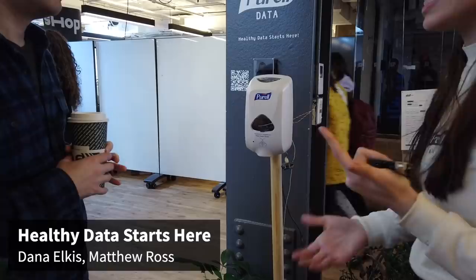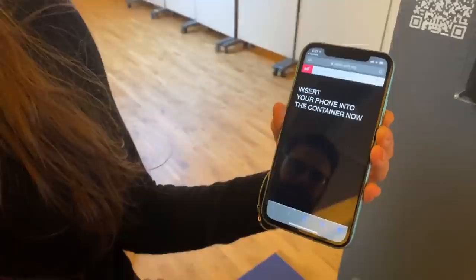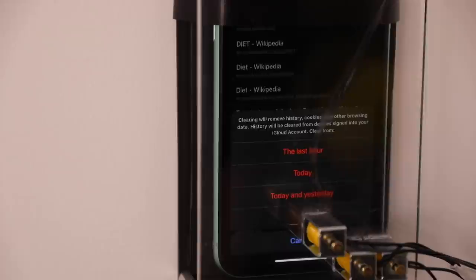I'm Dana, a second year at ITP. I've worked together with Matt — we developed a new brand called Purell Data, where healthy data starts here. I'm going to scan this QR code — it's a P5 sketch asking me to insert my phone into the container. Our goal is basically to delete or clear your browsing history. I'm going to use this Purell, and as you can see, my browsing history has been cleared.